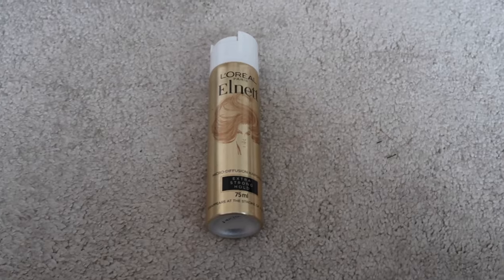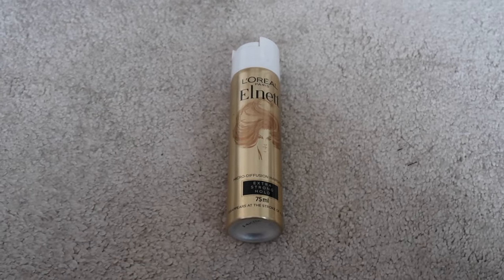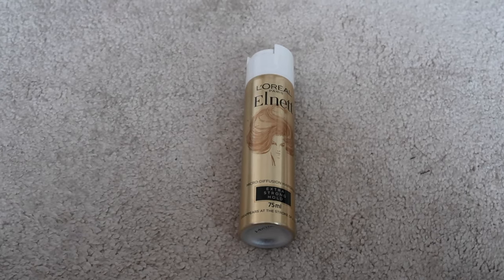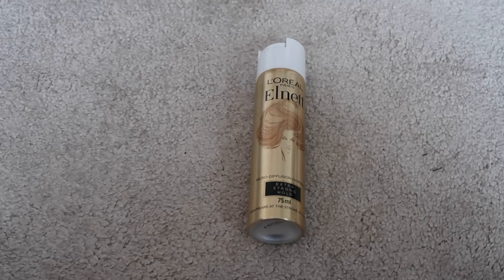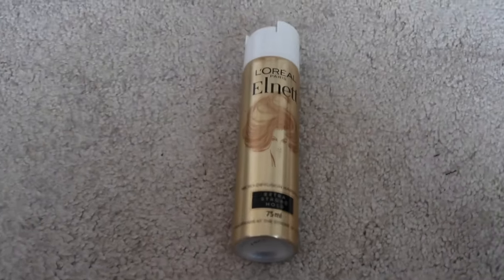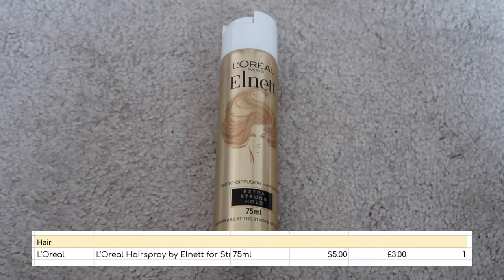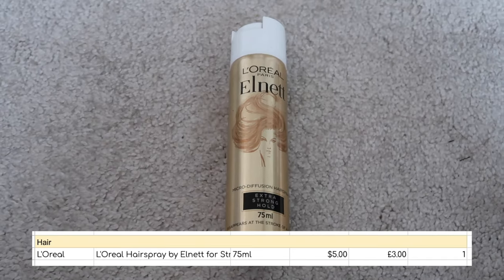First things first, perfume wise I didn't use up anything. And then on to the next smallest category which is hair care. I only used up one product — and this is maybe what's quite good about doing a quarterly check-in because I definitely would have thought I used more than that. The only item is this L'Oreal L'Net hairspray. I did actually really like this — I have purchased a full size of this little travel size. Numbers wise: perfume zero across both value and quantity; hair care one item, worth $5.